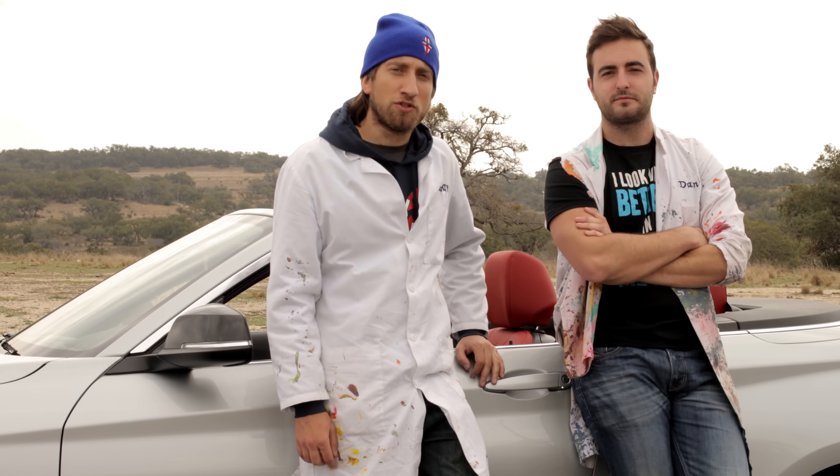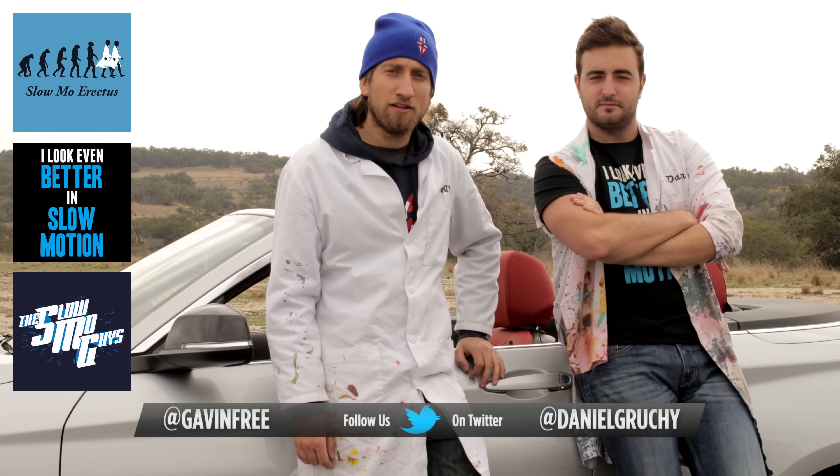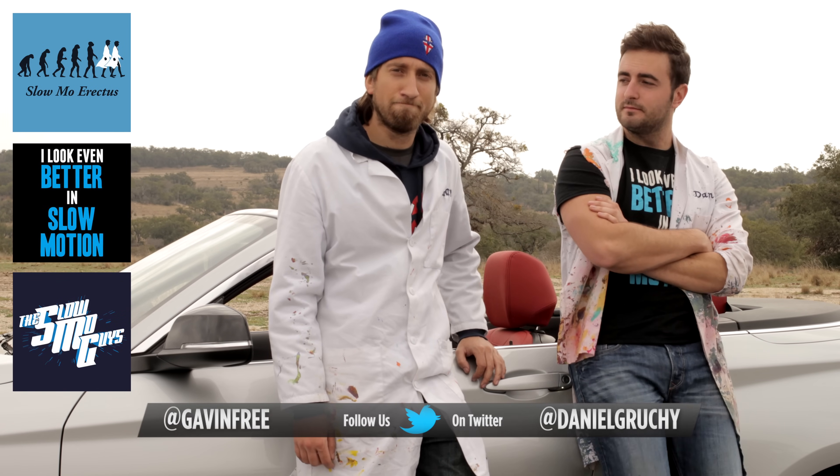Well, I hope you enjoyed that video. Be sure to follow us on Twitter. Buy a t-shirt if you want — we've got three shirts. And subscribe to The Slow Mo Guys. Thanks for watching. Cheers.